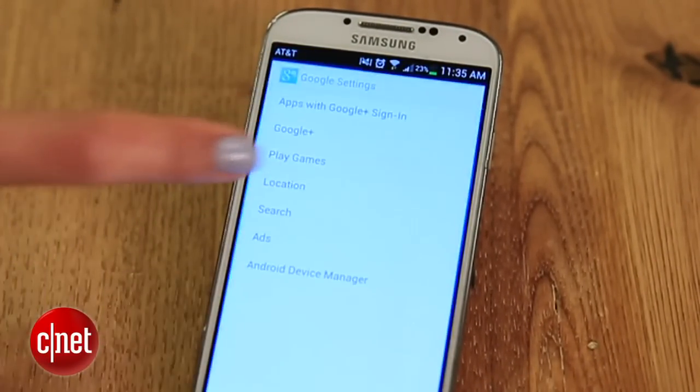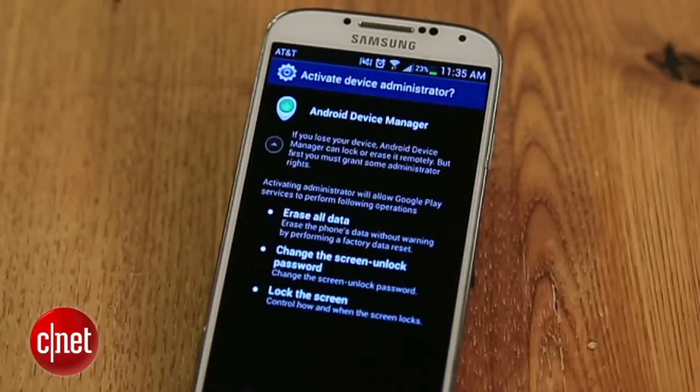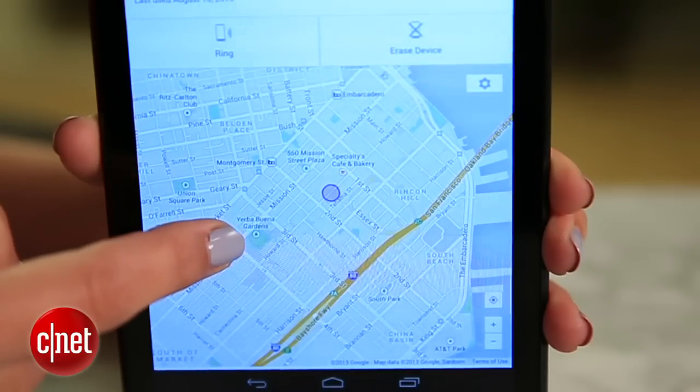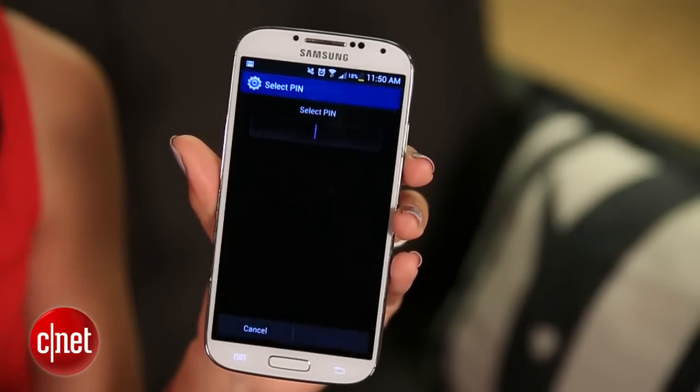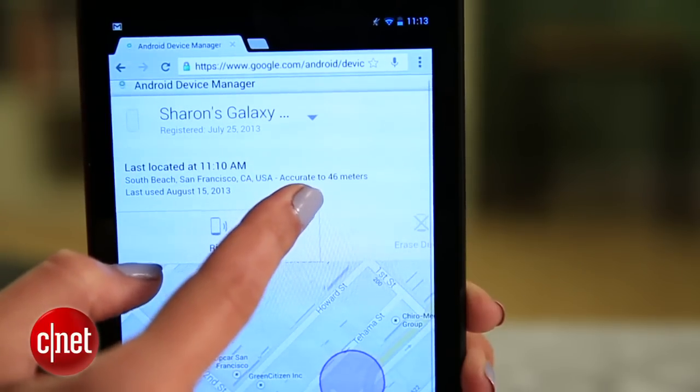For this feature to work, you'll have to set it up on that device ahead of time. Head to your phone or tablet, then go to Google Settings, Android Device Manager, and check the box. Just know that if you are forced to use the erase device option, you completely lose access to it, meaning you can no longer locate it. It's great that Google is finally giving us this feature, but it could use a little help. For starters, you can't remotely lock your phone, so be sure to set a secure lock screen passcode. This feature only works when the phone you're looking for is online and still registered to your account.